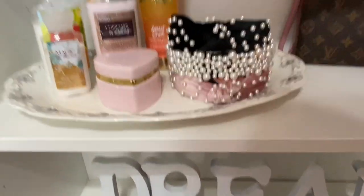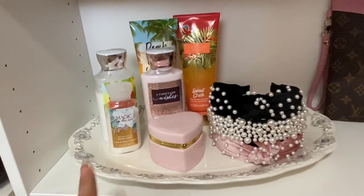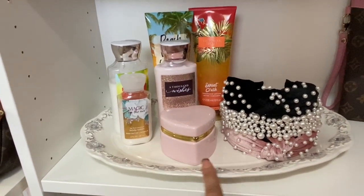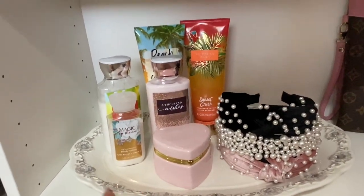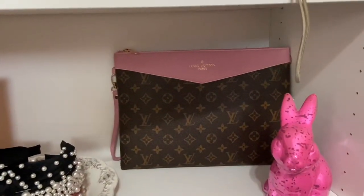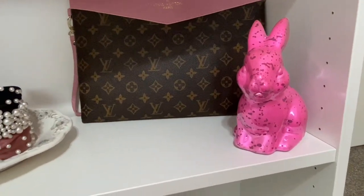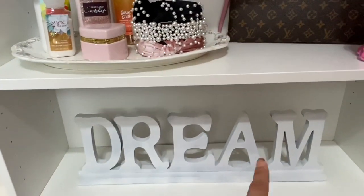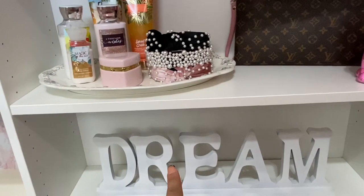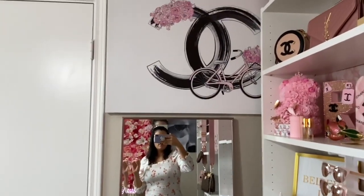All right. Down here I have my headbands that I all got from AliExpress. Another little heart. This tray is from Ross. All my lotions. That is also from DHK. A little bunny to represent my bunnies. And this is from Ross too — I actually need to paint that pink because I don't like it white.